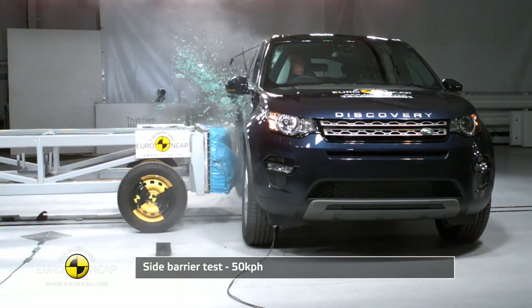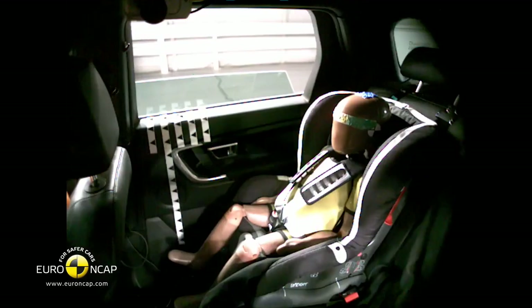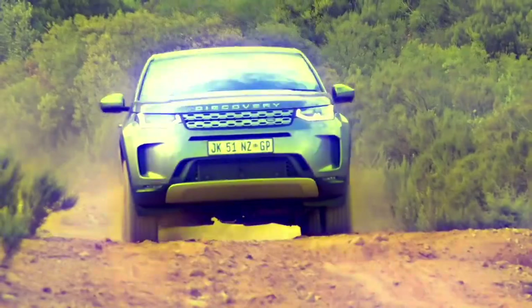The vehicle also has ISOFIX anchor points to securely fasten child seats and ensure children under 12 remain safe while in the Land Rover Discovery Sport. The question is: how good is this car overall — does it offer value for money?